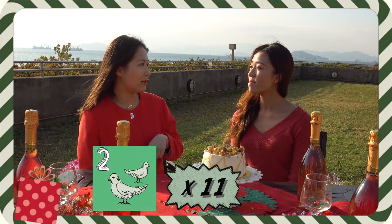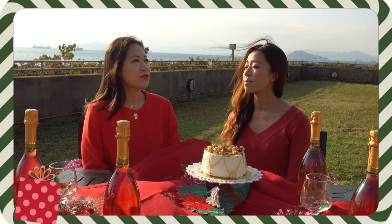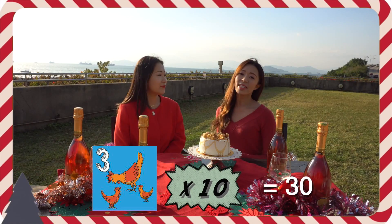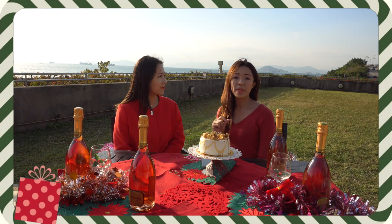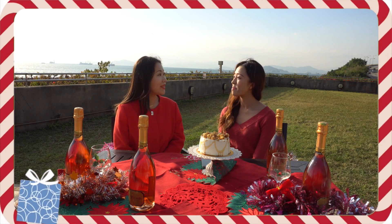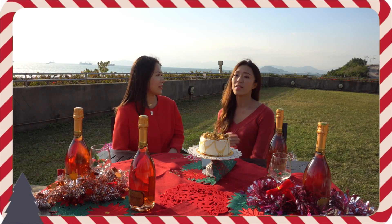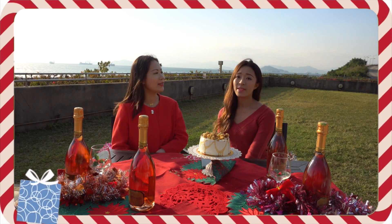And then two turtle doves times 11 days — I get two of them every day. That's right. And then three French hens, so that would be three times 10. You notice that for the number of presents that's increasing, the days that they appear will actually decrease one by one. So it's one times 12, then two times 11, then three times 10, four times nine, and so on.